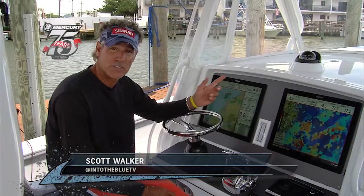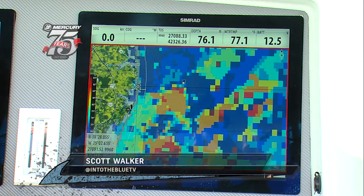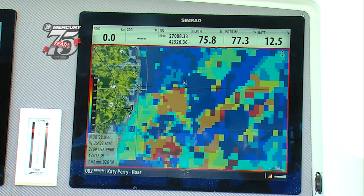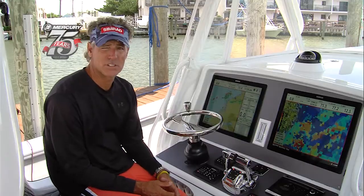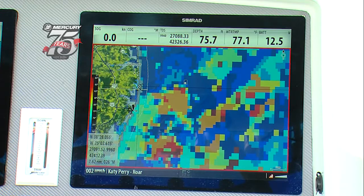Another great new Simrad edition is the RS-12 VHF radio. They come with AIS receivers. AIS stands for Automatic Identity System, which is put on most new boats, yachts, and all working vessels — even boats like these yellow fins will start carrying it.